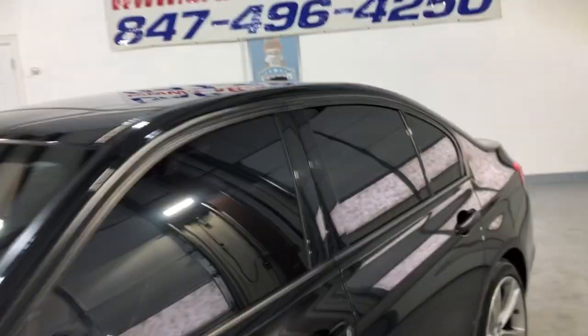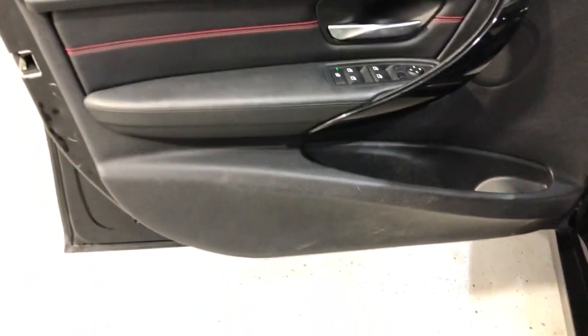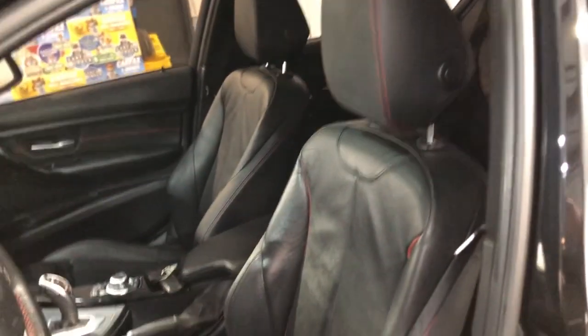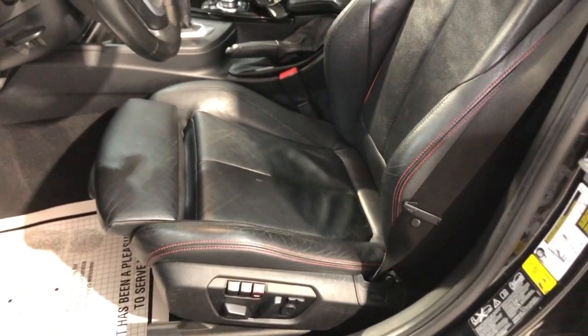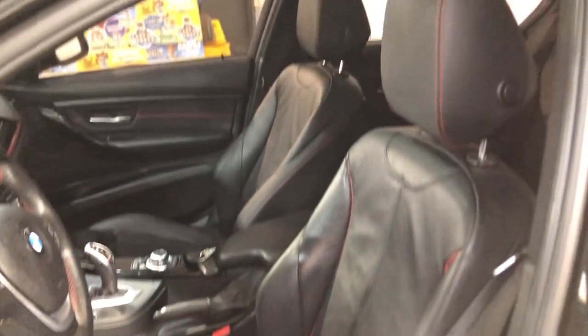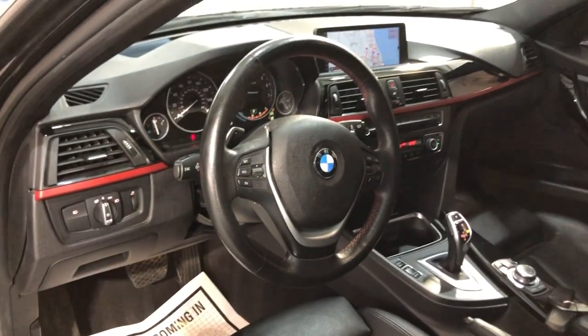Let's take a peek inside. It is fully loaded with power windows, power locks, power mirrors, cruise control, traction control, leather interior in great shape, sport seats with memory, heated seats, non-smoking with no odors inside.